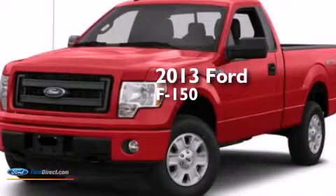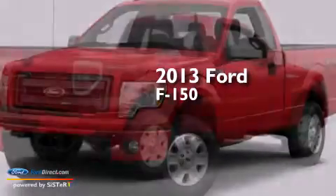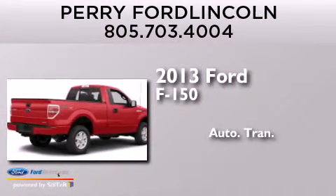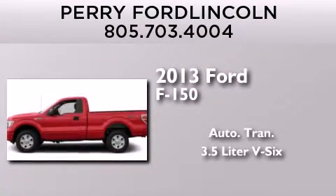This is a brand new 2013 Ford F-150. This truck has an automatic transmission and a 3.5 liter V6.